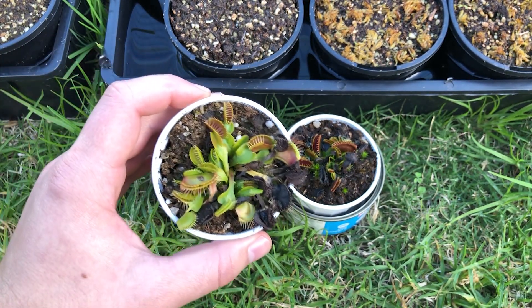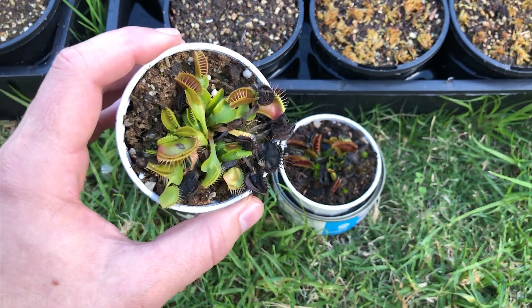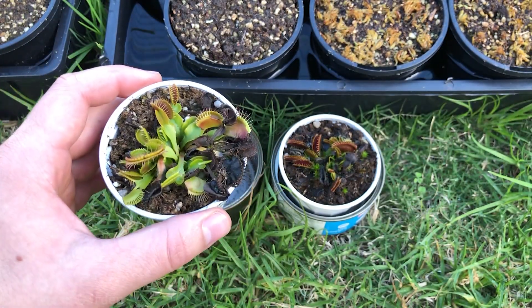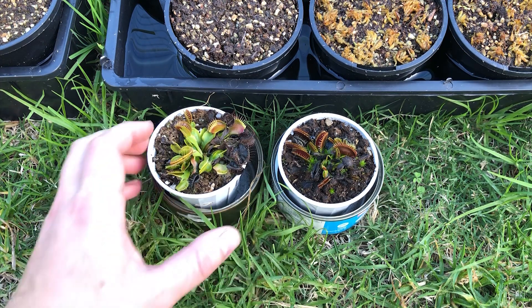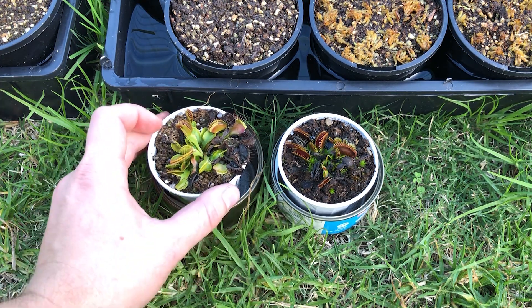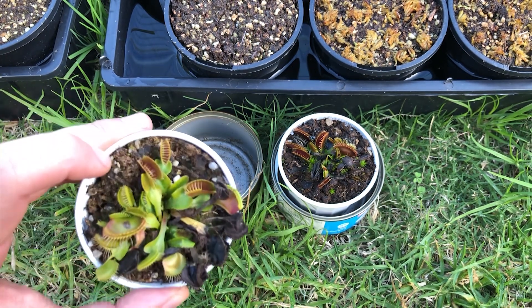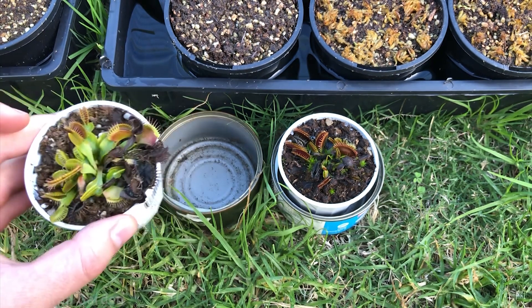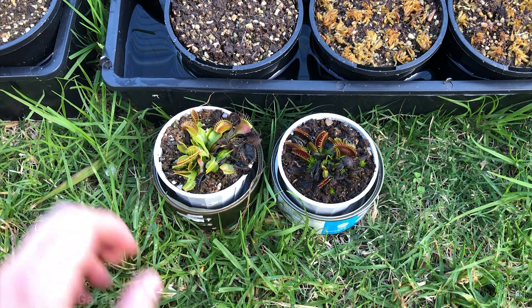For those who have been growing flytraps for a long time and can really see how the plants react to different situations — these guys can stay a little bit drier. It is good practice to let them dry out in wintertime, and let them dry out for about a day or two in summertime as well. This helps prevent root rot and algae buildup. A good way to tell when to water is when the peat becomes light in color rather than dark.